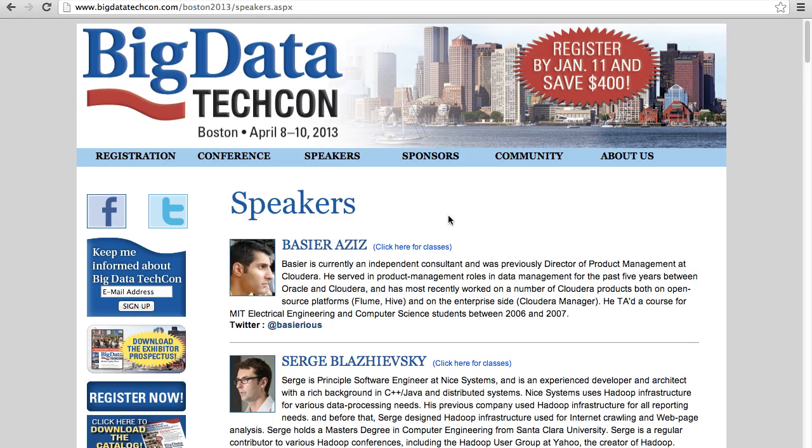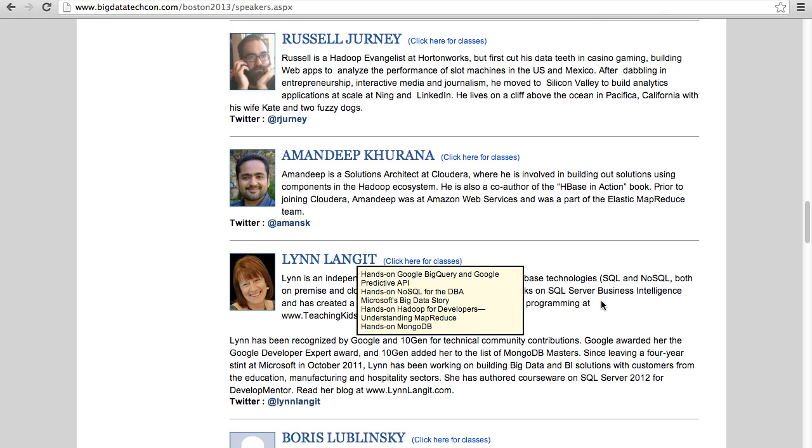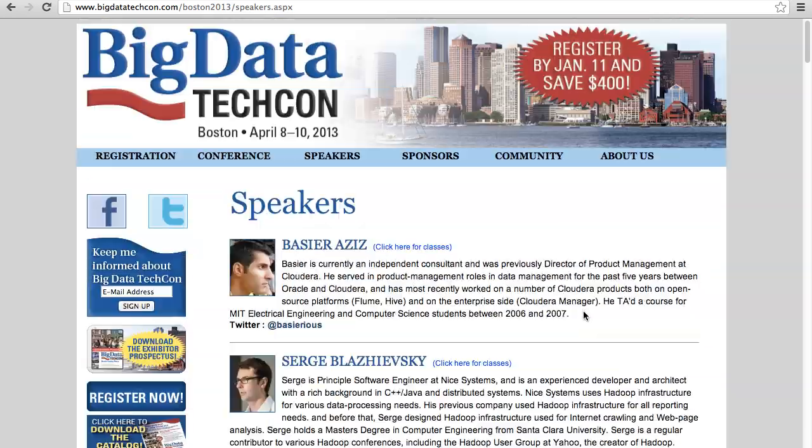Another thing I'll be doing is presenting. On April 8th through 10th I'll be in Boston presenting at the Big Data Tech Conference on a bunch of different technologies. I'll be presenting on Google BigQuery and Predictive API, my best-of hands-on NoSQL for the DBA, Hadoop from the Microsoft perspective, a deep dive into MapReduce based mostly on the Cloudera implementation, and hands-on MongoDB. Some sessions are one hour and some are half-day, so if you're on the East Coast do check out this conference.